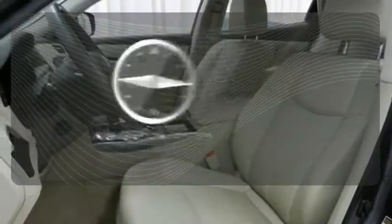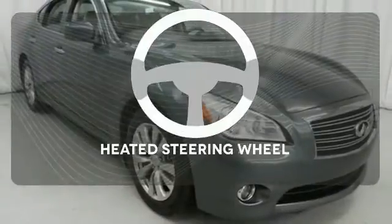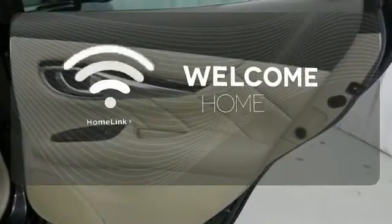It comes with a navigation system to easily guide you to your destination. Leave your driving gloves at home thanks to the heated steering wheel. Program garage door openers, gates and lighting systems with Homelink.